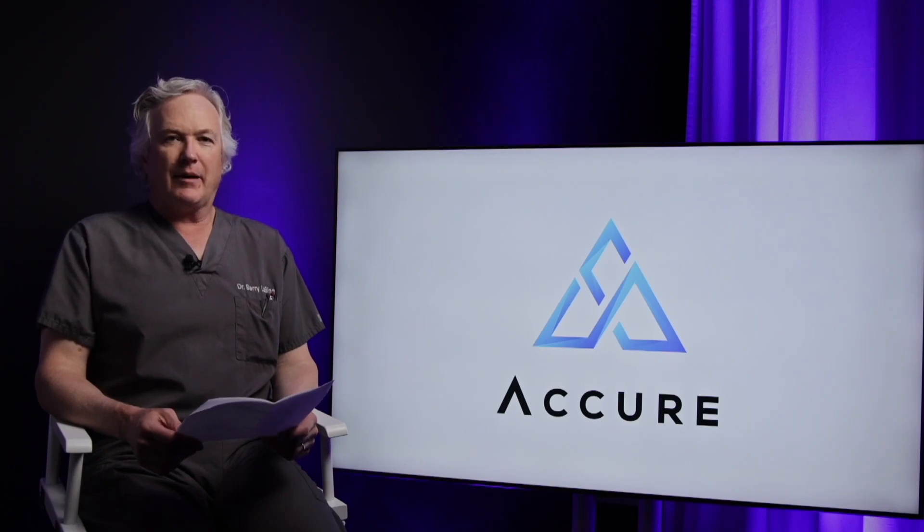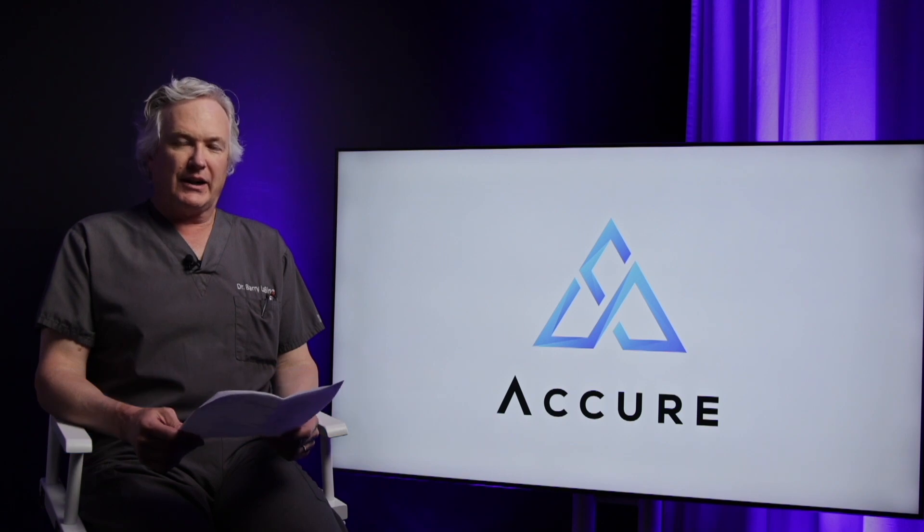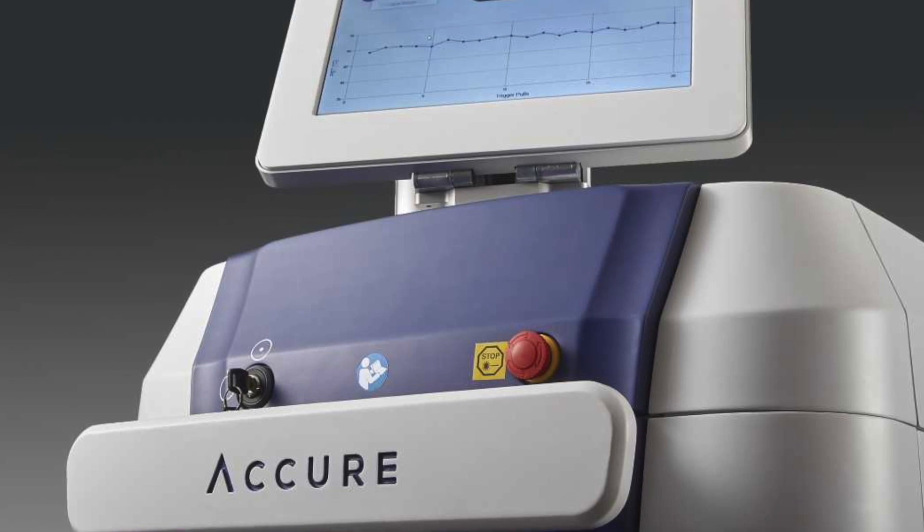I'm Dr. Barry Levine. I'm a board-certified dermatologist, and I wanted to announce tonight that we have a new tool in our belt to help treat and fight acne.